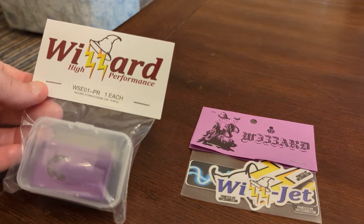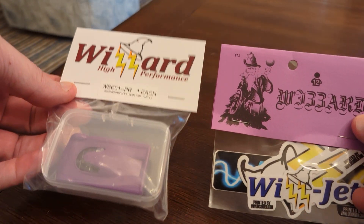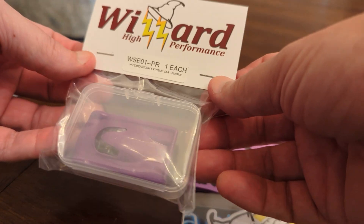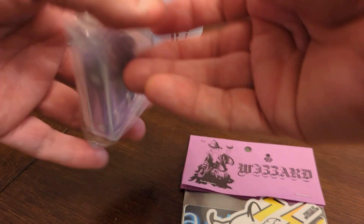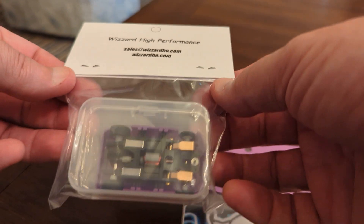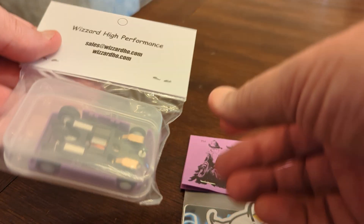Hey guys, Mark here again. I just got in the mail my very first Wizard High Performance — this is the Wizard Storm Extreme that a number of you guys recommended and said was a good car for the money. So I went ahead and got one.